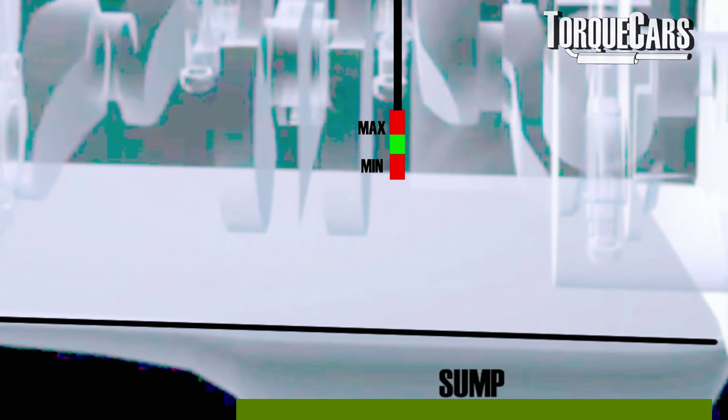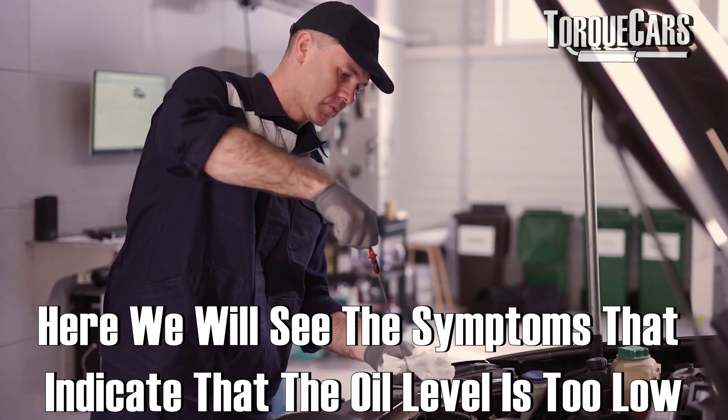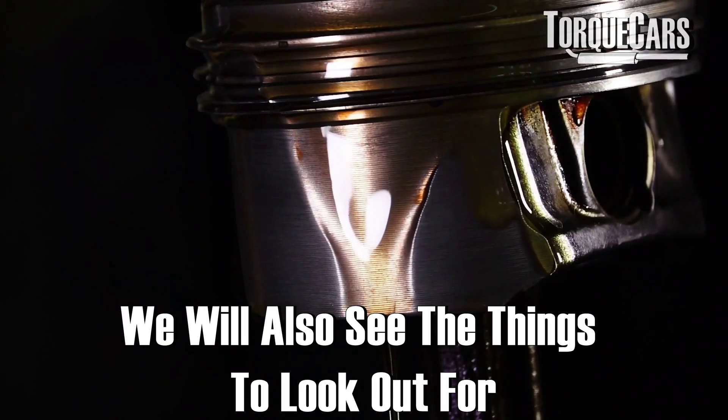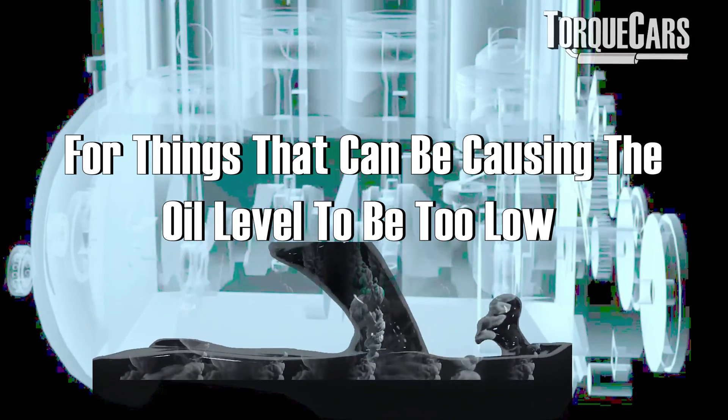So what happens if the oil level in your engine is too low? In this video, we're just going to look at some of the symptoms that you will typically start to notice and experience if you let that oil level get too low. And we'll also look at some of the things to look out for that could potentially be causing the oil level to be too low.